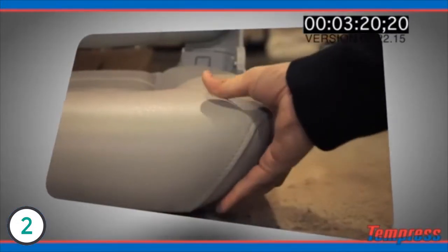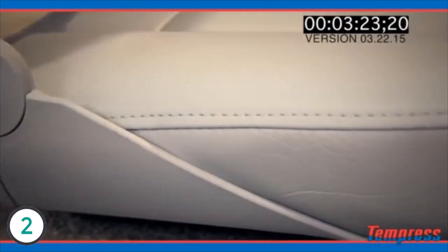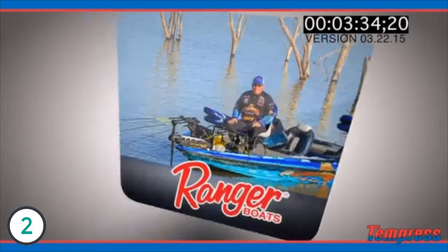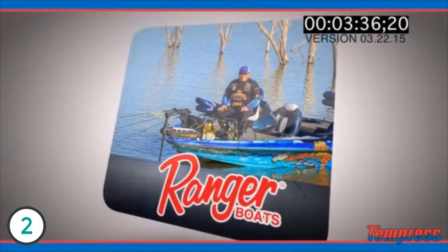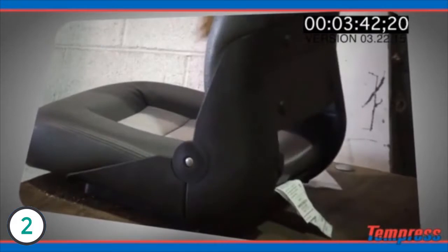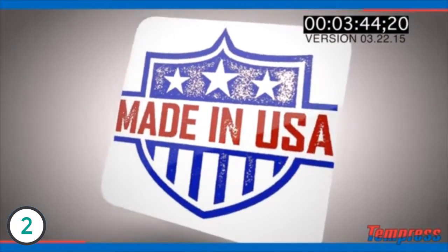When looking at your next purchase for a replacement boat seat, we urge you to start looking at some of these questions and the differences. I would urge you to feel our foam and to feel the foam of our competitor. I would urge you to look at the stitching, the sew lines, and the intricacies of the patterns themselves. Understand that our product is ABYC tested and approved, that it's on a boat builder, that it's a seat that's been tested and used in the environment, and that it's a seat that's made in the United States. If those things are important to you, then Navistyle is your obvious choice.